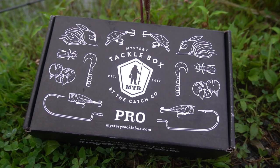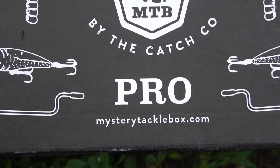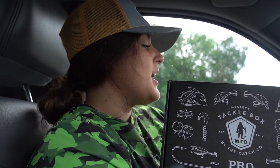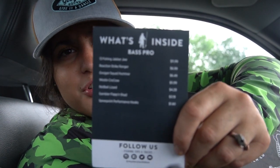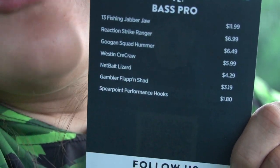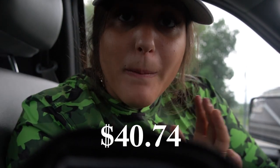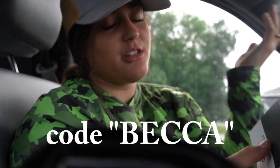The only thing I have on me is my terminal tackle box, and besides that my mystery tackle box, which is the sponsor of today's video. If you don't know Mystery Tackle Box, you must be new here. It's a monthly subscription-based company — you get a box full of baits shipped to your doorstep every single month. You guys can get your first box for as low as $9.99 with my code 'Becca' at checkout.